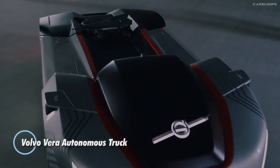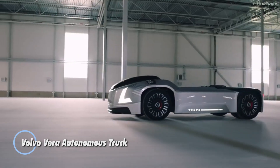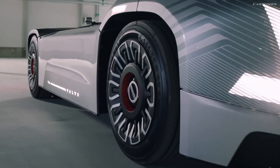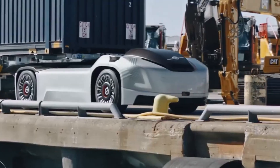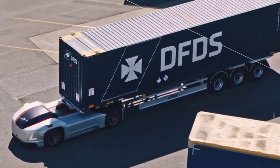The Volvo Vera autonomous truck is an innovative concept designed for autonomous transport solutions. It features a futuristic design and is fully electric, aimed at providing efficient and sustainable logistics operations. The Vera truck is equipped with advanced sensors, cameras, and navigation systems that enable it to operate autonomously without the need for a human driver.